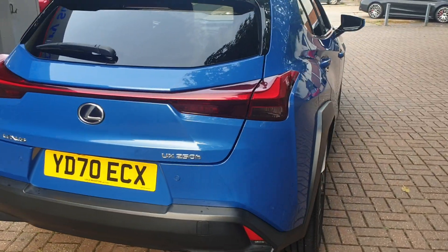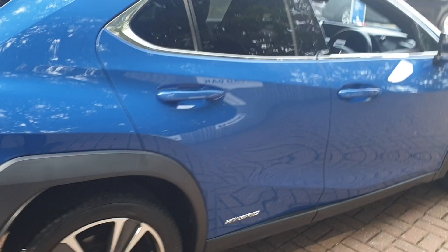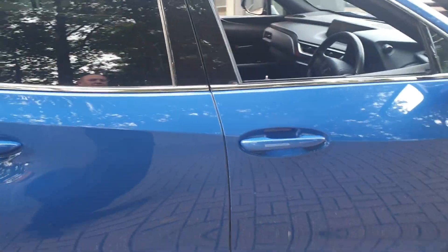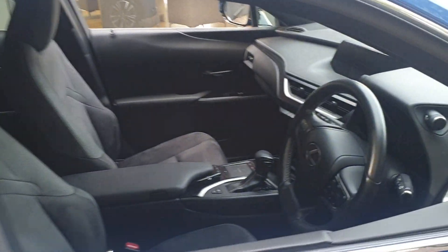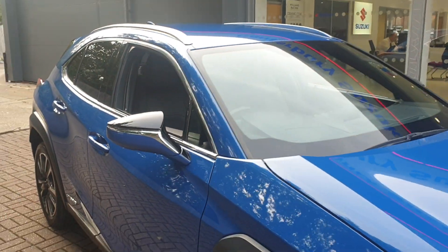It also has built-in sat-nav, the AB stereo, heated seat, comes with a multifunctional steering wheel, different driver modes, electric windows, and front parking sensors.